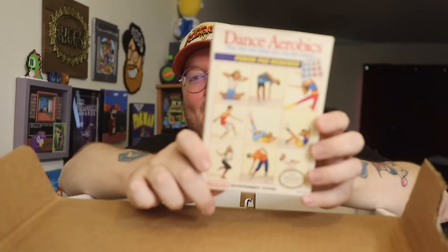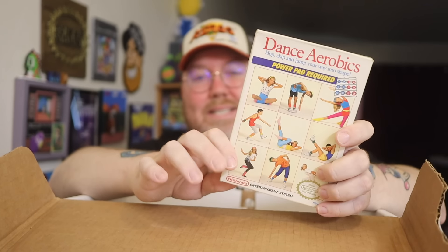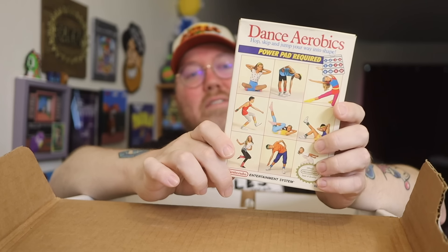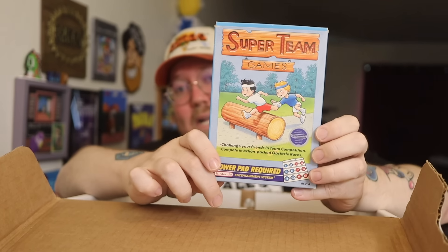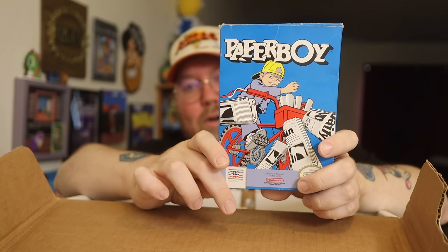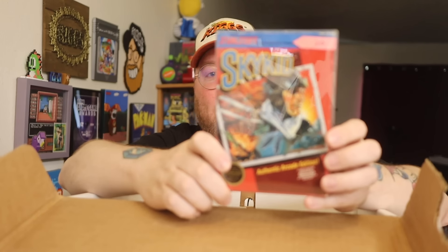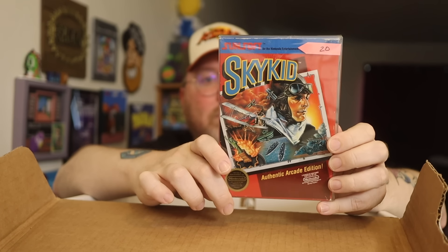Dance Aerobics. Out of the roughly 678 licensed NES games, this is the only one I've never really played. I've played all the other PowerPad games. Maybe someday I'll check it out. We have Super Team Games — another PowerPad game, kind of a two-player Olympic core style game. Paperboy — could never go wrong with Paperboy. I like it more in the arcade because you get the handlebar controller. Sky Kid — early Sunsoft, they were making ports of games. It's a Namco-made game, but Sunsoft did the NES port.